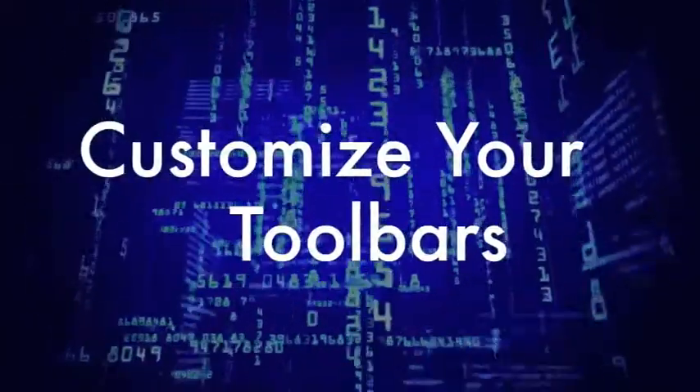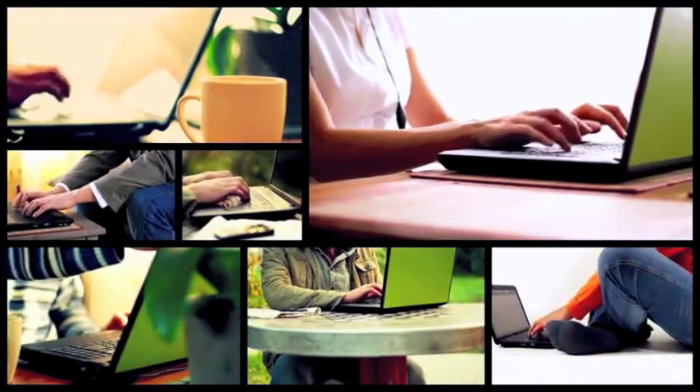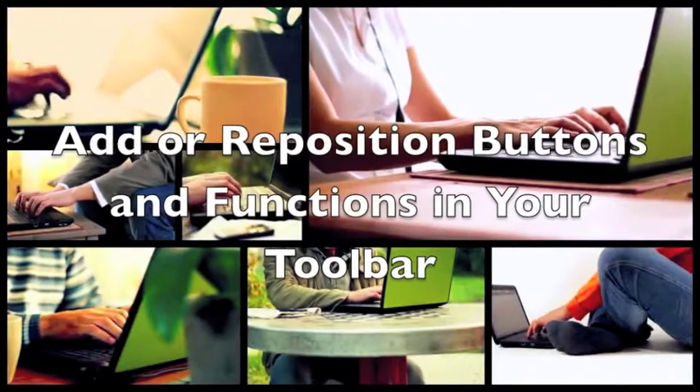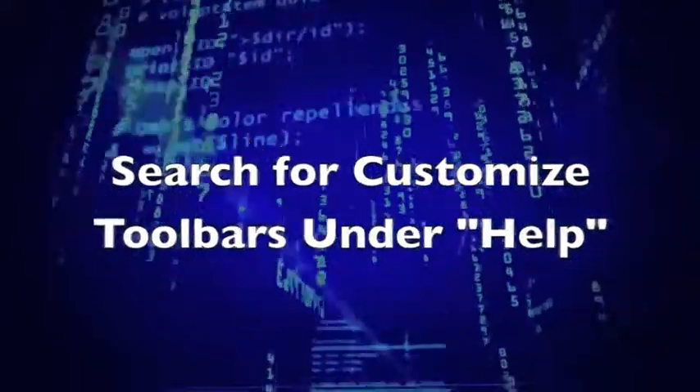Next tip: customize your toolbars to suit your daily needs and routines. If you spend any significant amount of time in Microsoft Word, you should create a workspace that reflects the nature of your work. That could mean getting rid of unnecessary toolbar clutter, or adding and repositioning certain buttons and functions that you use regularly. To learn how to customize your toolbars, search for customized toolbars in the Help section of Word.